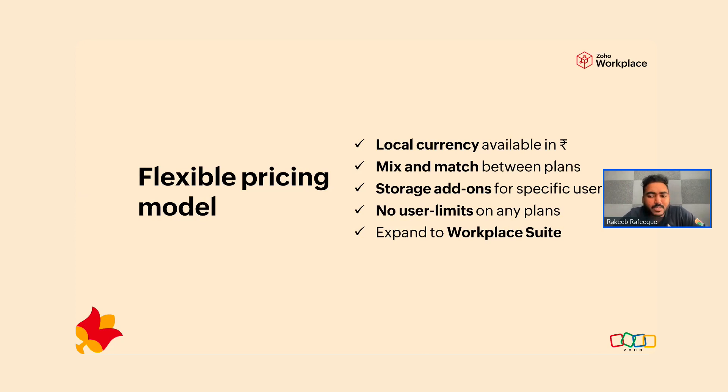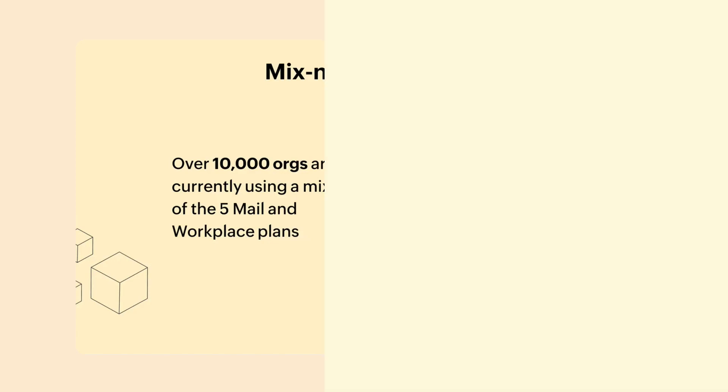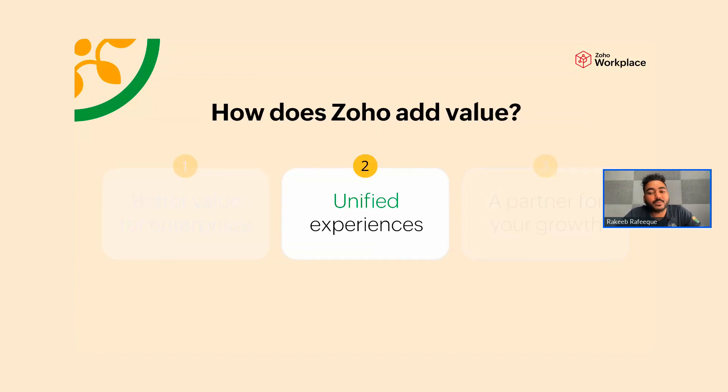You can also mix and match between plans, which really optimizes costs. For example, you can have some people on a 5 GB plan and others on a 10 GB plan within the same company. You can choose which section of your company should be on the lower-end plan and which on the higher-end plan. If some people need the full collaboration suite, you can combine mail-only plans, higher mail plans, and Workplace plans within the same subscription — so you're not paying for features people don't use.